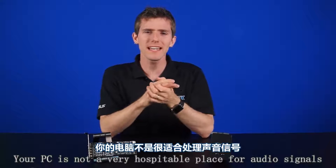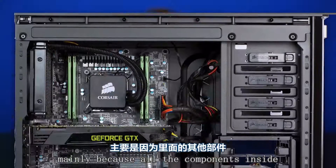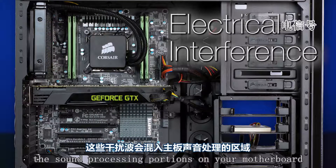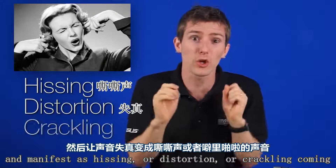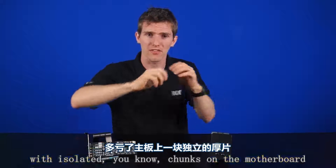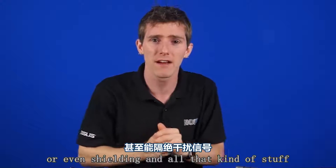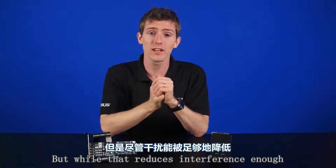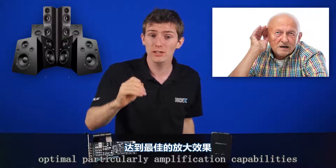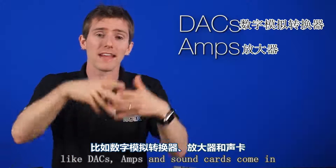Your PC is not a very hospitable place for audio signals, namely because all the components inside produce electrical interference which can bleed into the sound processing portions of your motherboard and manifest as hissing, distortion, or crackling coming through your headphones and speakers. Integrated sound has gotten a lot better in recent years with isolated chunks on the motherboard dedicated to sound, or even shielding. But while that reduces interference enough that you won't get significant audio degradation, a lot of motherboards have less than optimal amplification capabilities. That's where dedicated external equipment like DACs, amps, and sound cards come in.